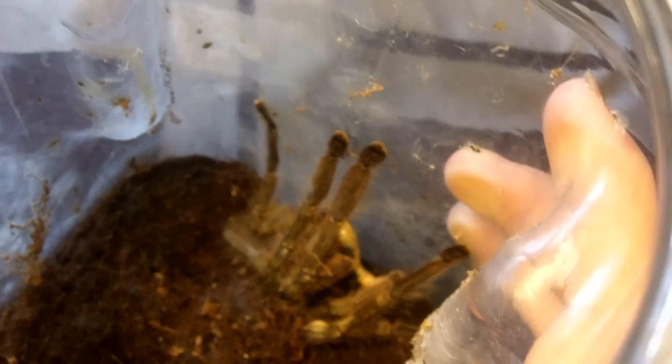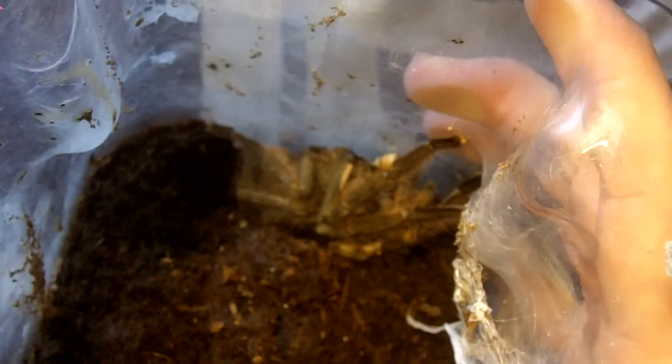Let's try the mature male P. vitata. There we go. As you can see, very differently colored than the female.